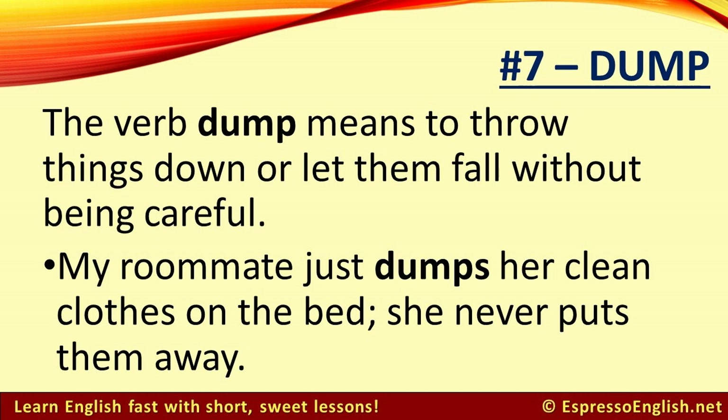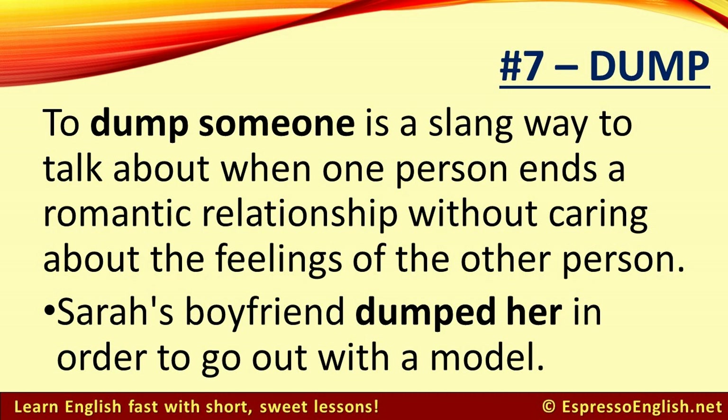Number 7: Dump. The verb dump means to throw things down or let them fall without being careful. For example, my roommate just dumps her clean clothes on the bed — she never puts them away. To dump someone is a slang way to describe when one person ends a romantic relationship without caring about the feelings of the other person. For example, Sarah's boyfriend dumped her in order to go out with a model.